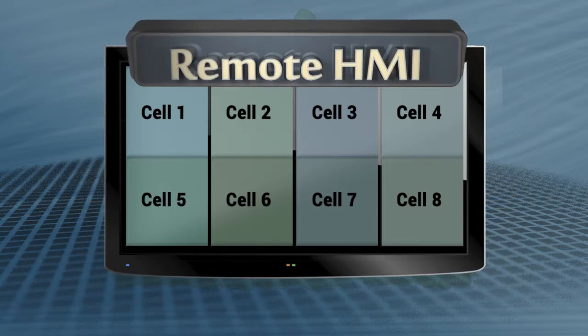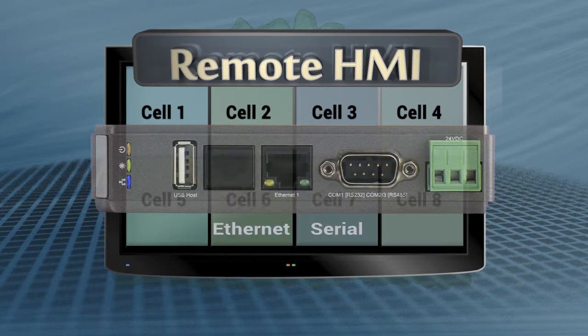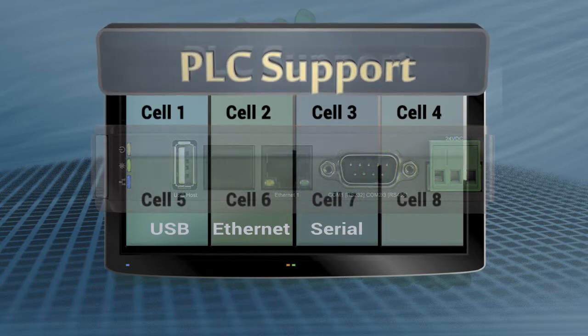Additionally, the RMI 5001 is a fully functional HMI, with a fast RISC processor, 256 megabytes of internal memory, serial connectivity, and support for over 100 of the most popular PLCs.